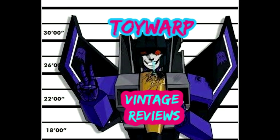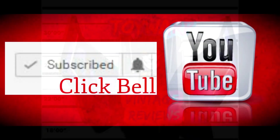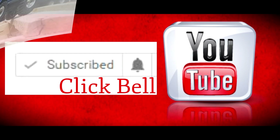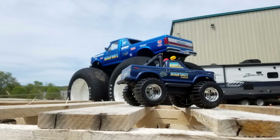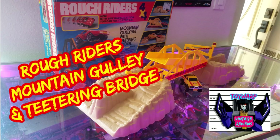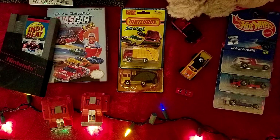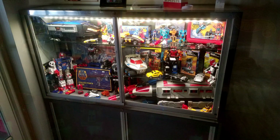Hello everybody and welcome to Toy Warp Vintage Reviews. If this is your first time here, reach over and click that subscribe button and the bell icon to stay up to date on all the great toy videos we have in the works, and maybe check out some past videos as well. Make sure to check out the description below for links to the Patreon and the Toy Warp Facebook page if you want to interact with Toy Warp more. Thank you for tuning in and enjoy!